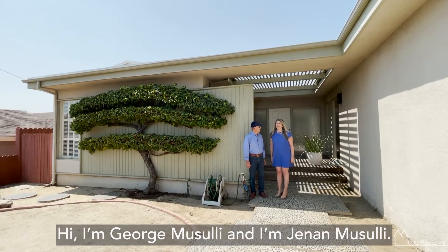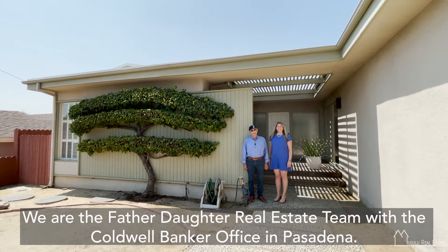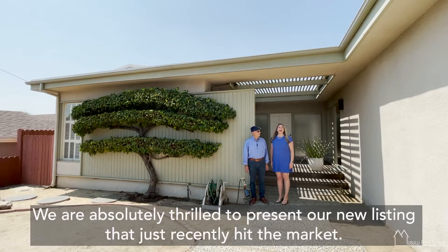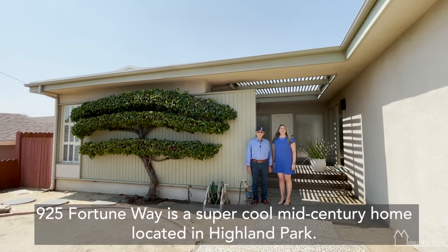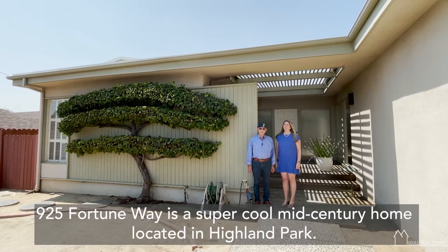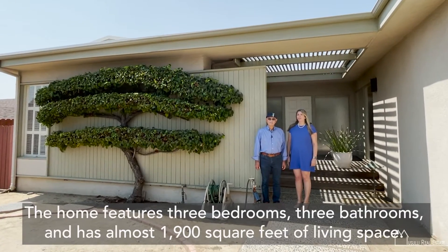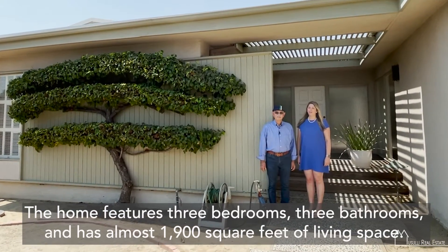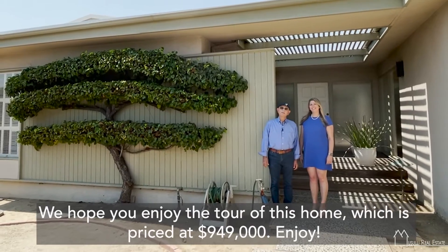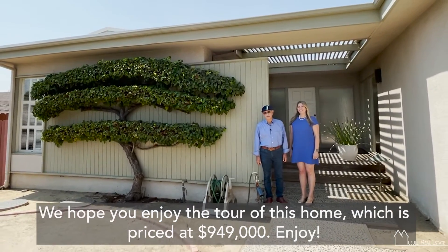Hi, I'm George Musali and I'm Janan Musali, and we are the father-daughter real estate team with the Coldwell Banker office in Pasadena. We are absolutely thrilled to present our new listing that just recently hit the market. 925 Fortune Way is a super cool mid-century home located in Highland Park. The home features three bedrooms, three bathrooms, and has almost 1,900 square feet of living space. We hope you enjoy the tour of this home, which is priced at $949,000.